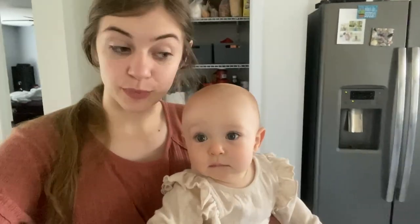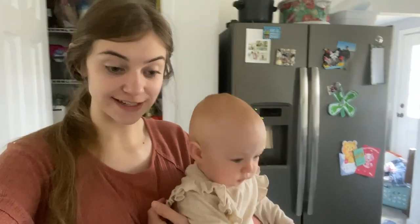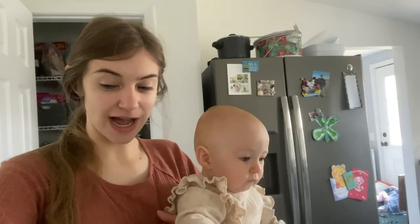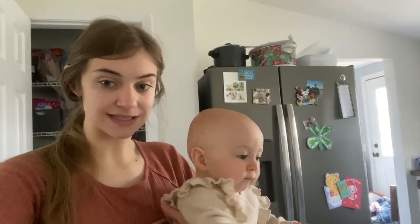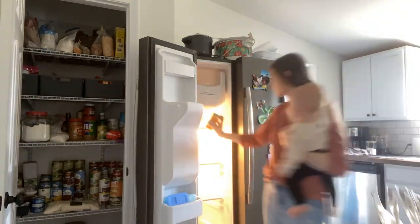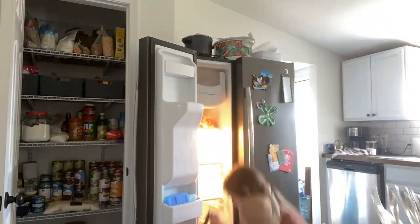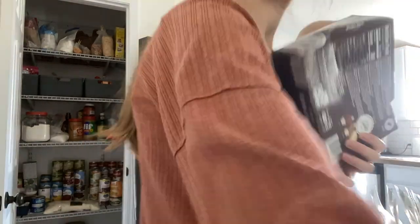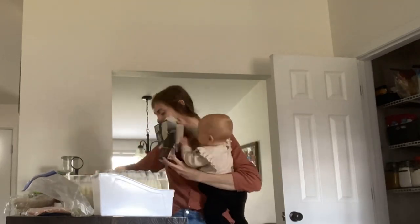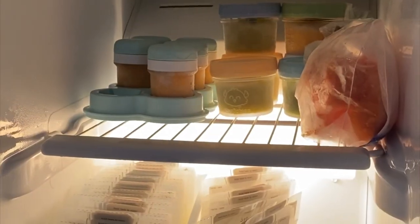I'm going to put everything else back after I sort through and throw away anything I need to in the freezer. My freezer is not really stocked — it's pretty empty. Then I'm going to sort through my breast milk and make sure I'm using them in the right order because it's getting a little jumbled up. As I'm closing this out, I did want to mention that making your home more functional is part of being a homemaker. I don't think it's always having to bake bread or sew your own clothes — simply being a good steward of what God's given you is a huge part of being a homemaker.